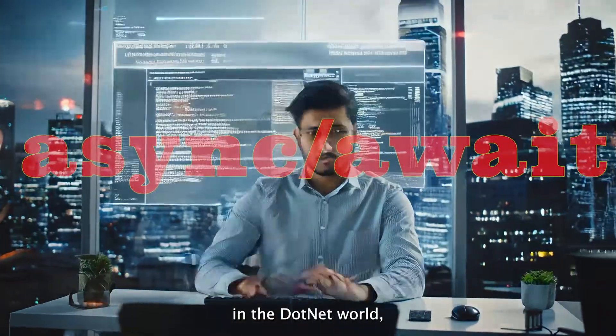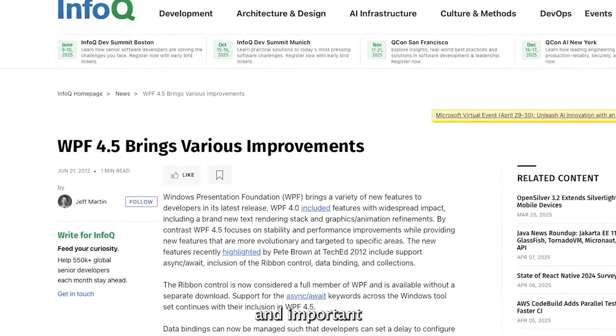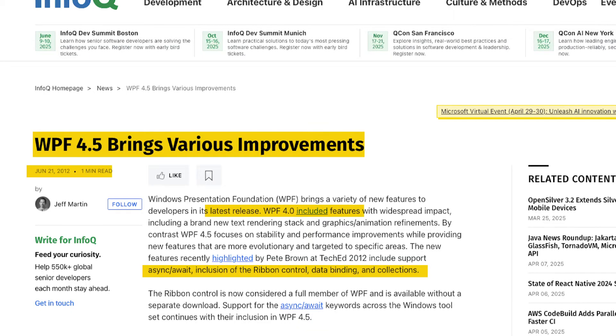By 2012, async/await became a first-class citizen in the .NET world, and WPF followed suit with improved async support and important binding fixes.